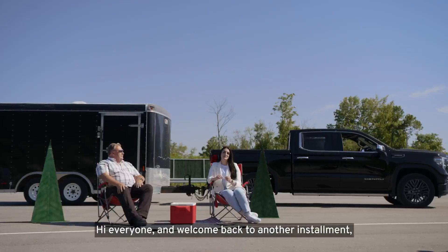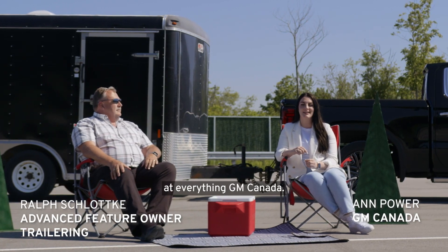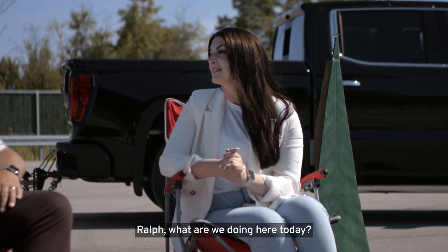Hi everyone and welcome back to another installment giving you a sneak peek behind the scenes look at everything GM Canada. I'm with Ralph, Advanced Feature Owner for Trailering. Ralph, what are we doing here today?